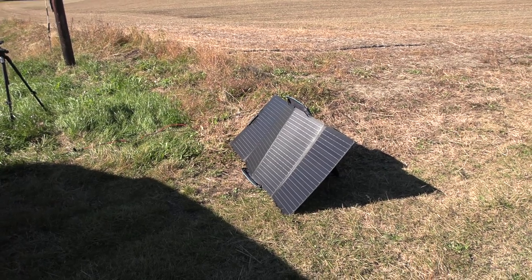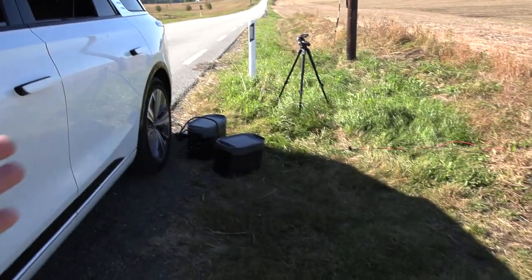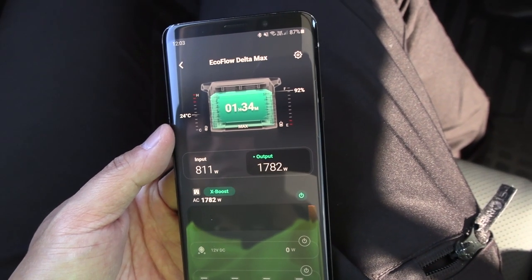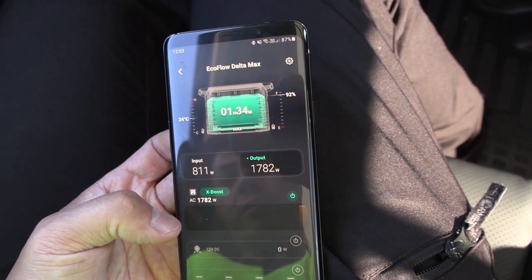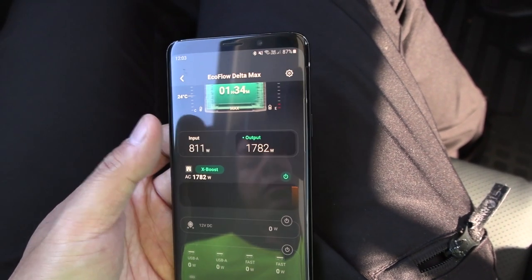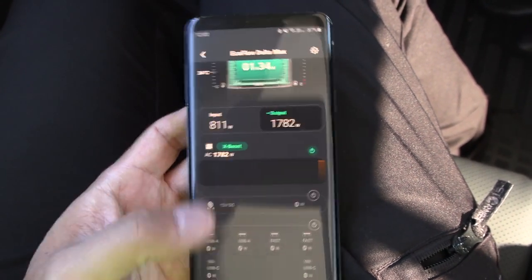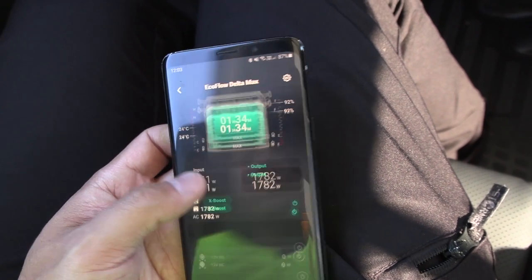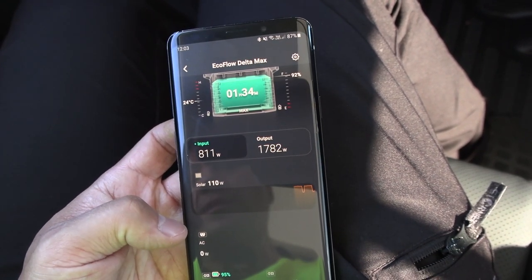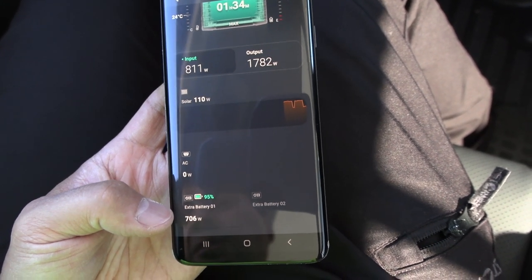The temperature is 24 degrees Celsius — not too bad. Interesting: when we are discharging the battery, it acts as one logical unit, but when charging, you can see a separate entry for the slave battery and the master battery. Input is still 800 watts. Solar is contributing 110 watts, and then the extra battery is pulling less power. That's how it works.